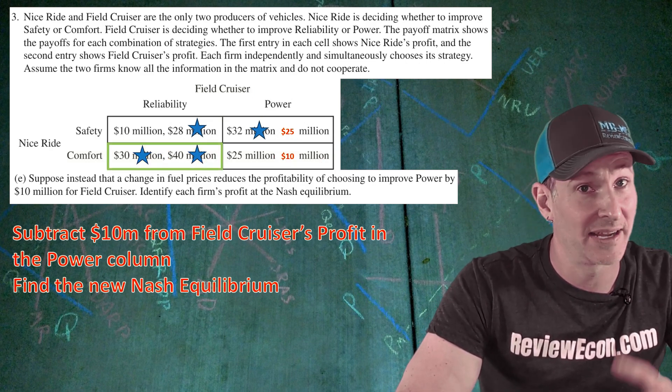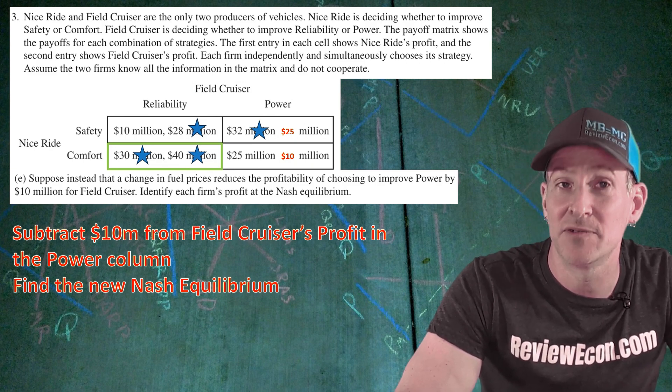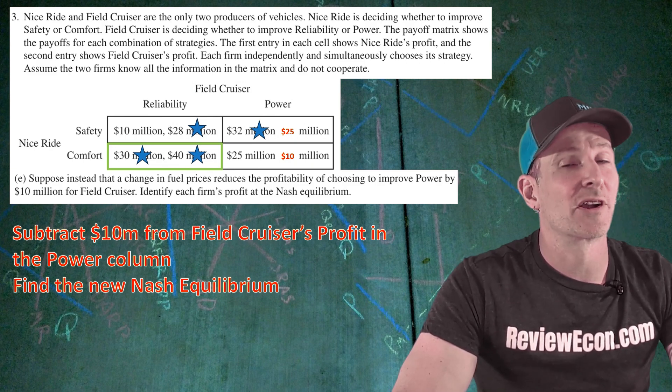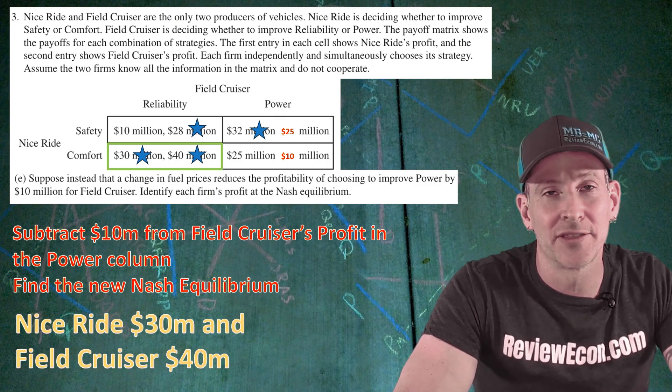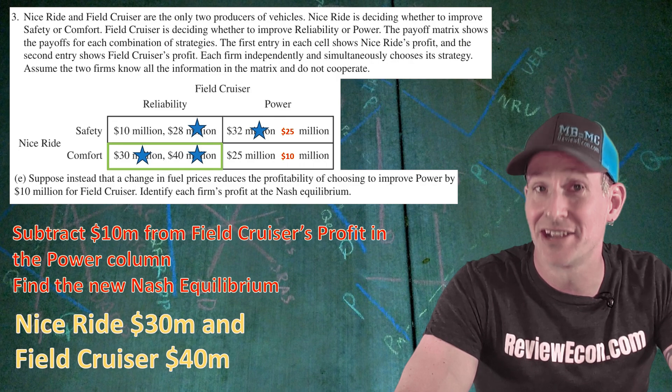That is the Nash equilibrium. If either firm chooses to deviate from that outcome, they will be worse off. So in order to get the last point, we identify the profit for each firm: Nice Ride, $30 million, and Field Cruiser, $40 million. And if you have that, you get your last point.